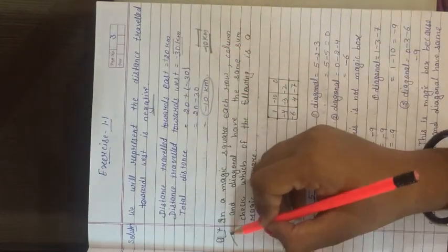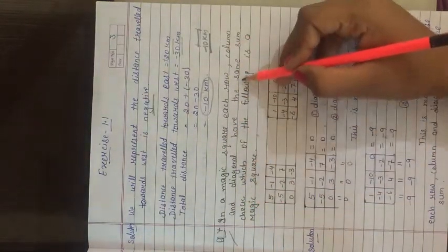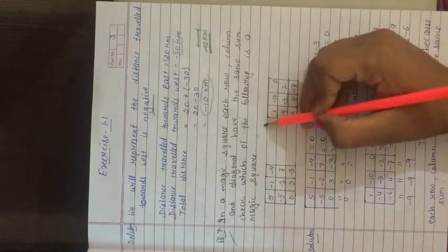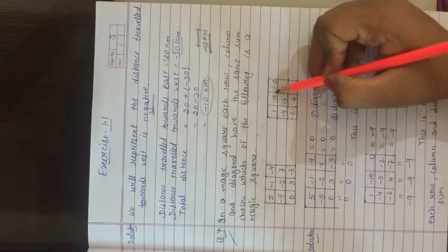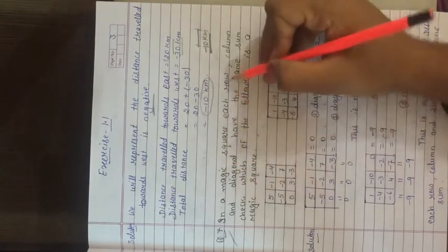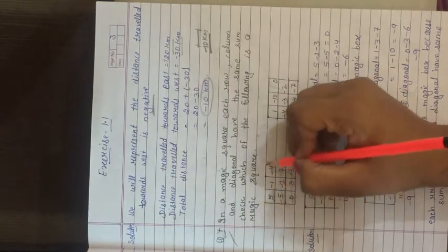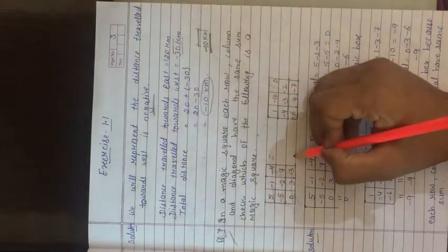Question number 7: In a magic square, each row, column, and diagonal has the same sum. We need to check which of the following is a magic square. We have two squares with given values. We check if all rows, columns, and diagonals have equal sums.